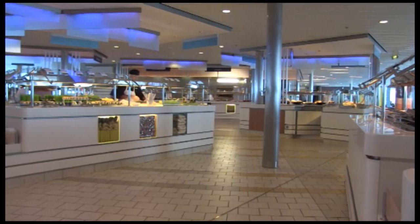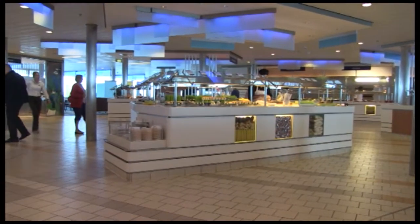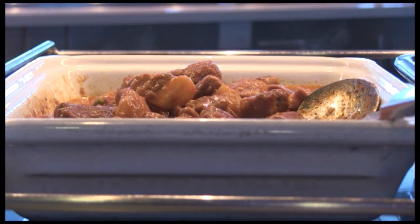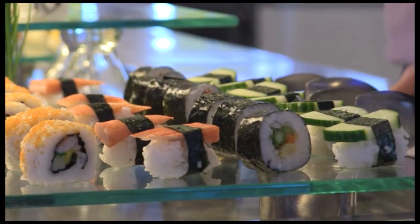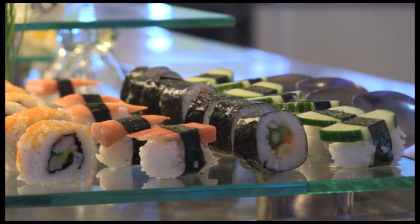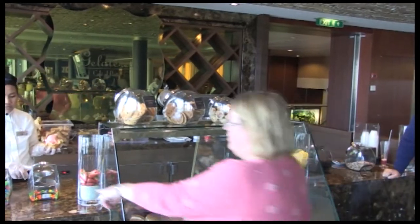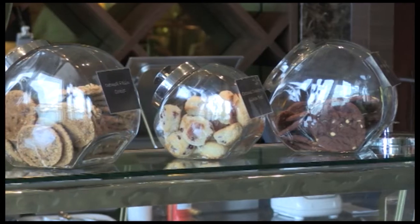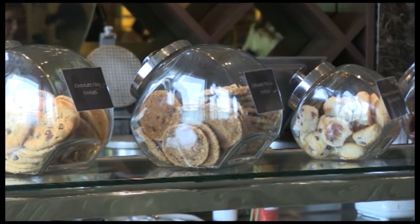For an informal, casual meal, head for Ocean View Café, which is open throughout the day for breakfast, lunch, dinner and snacks. If you're feeling adventurous there's also a sushi bar. You can also get ice cream and cookies if you fancy a midday snack, or just a place to meet friends or fellow travellers.